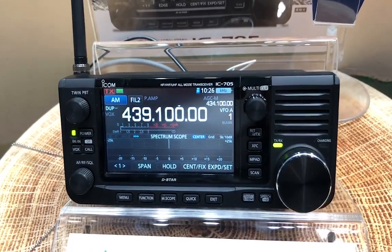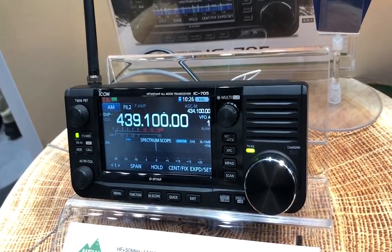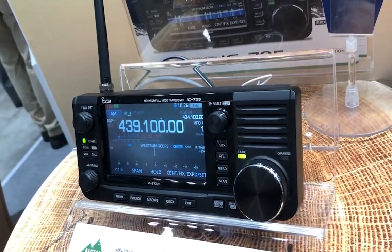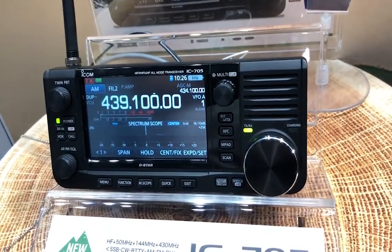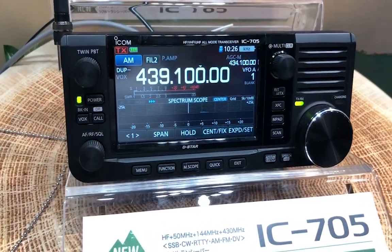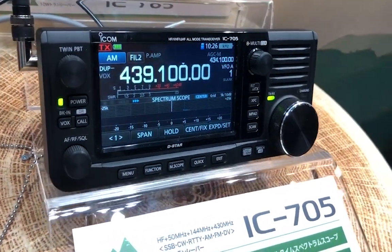Everything that you would want from my 7300 and my 9700 together in a portable operation — battery powered, with a scope, a touchscreen, HF, 6 meters, VHF, UHF, waterfall, filtering, Bluetooth.